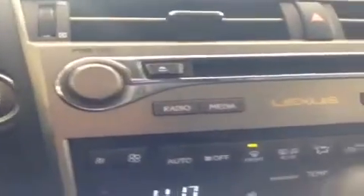A little bit lower down on the console we have the power and volume knob for the radio, shortcut keys to the radio and media screen, the CD player itself, and the tuner and scrolling knob.